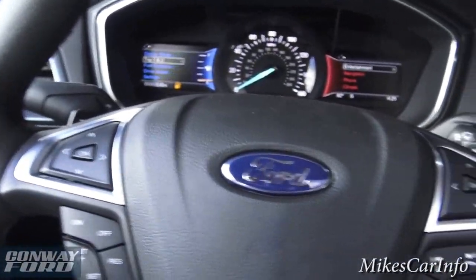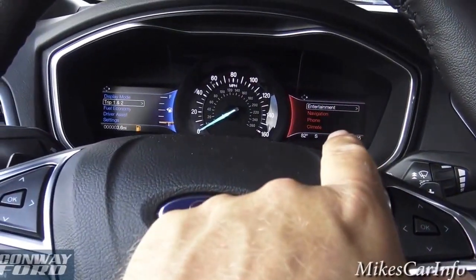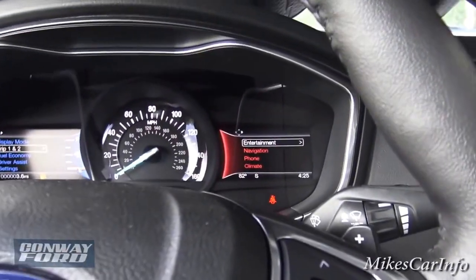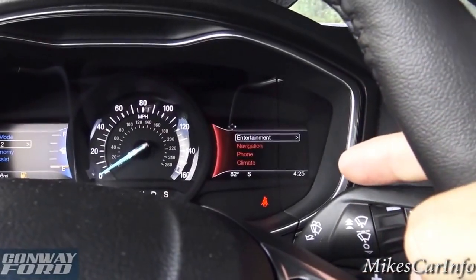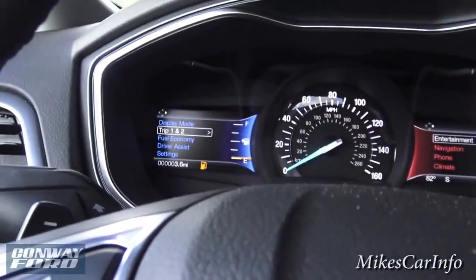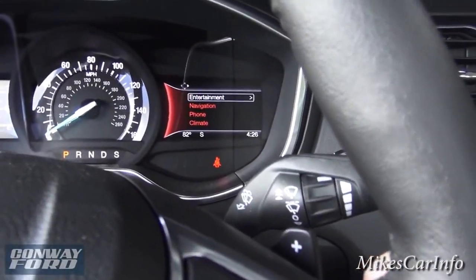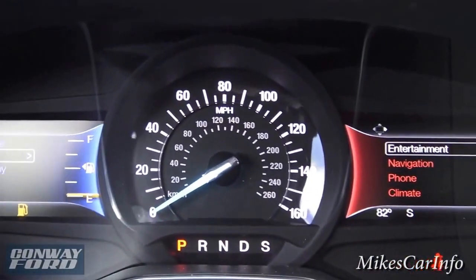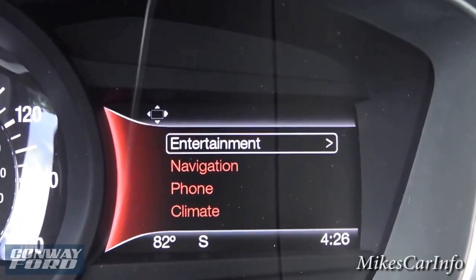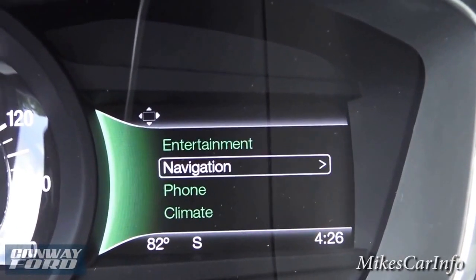There are two pads on the steering wheel — the right pad corresponds with the right screen and the left pad with the left blue screen. The right pad controls the right screen, which gives you information based on that display. It shows your outside temperature, which direction your vehicle is facing, and the time. Scrolling down shows the menu options — they change color as you scroll through: entertainment, navigation, phone, and climate.